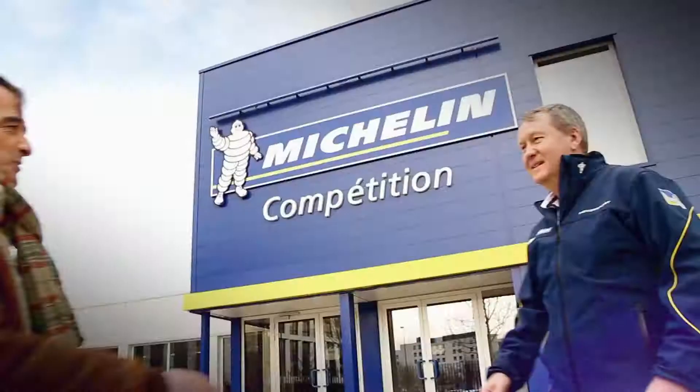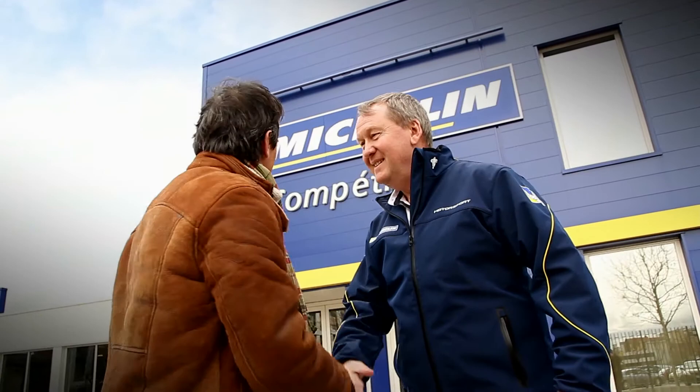Hello Pascal. Hello Fred. So this is where it all happens. Welcome to Michelin. You're working on the 2014 tires. Here's one of last year's tires. There's a big difference.